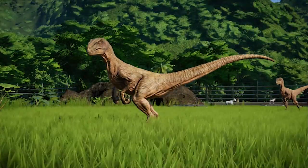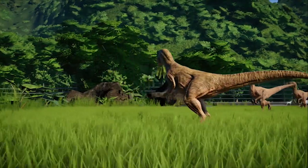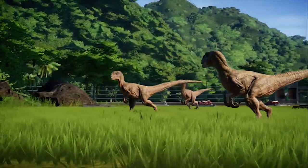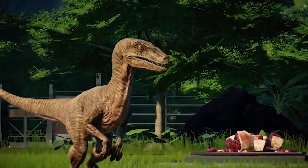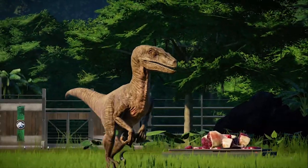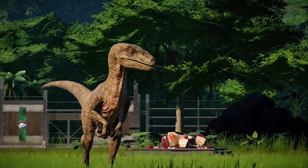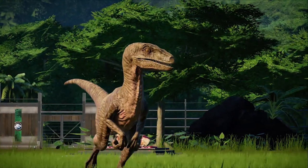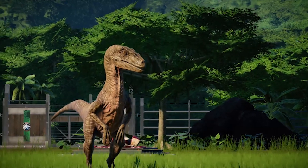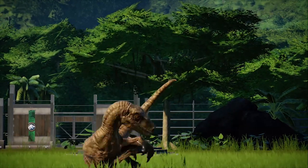With six dinosaurs down, we have one dinosaur left to look at — the icon of the entire Jurassic Park franchise. Join me next week for the final instalment of the first series of Dino Facts Fridays, as I look at arguably the most iconic dinosaur in any paleo history, the Tyrannosaurus rex.